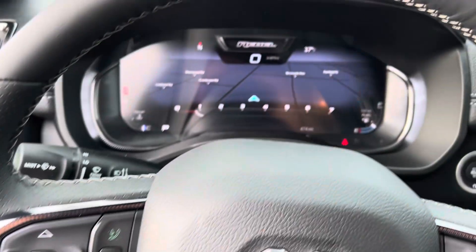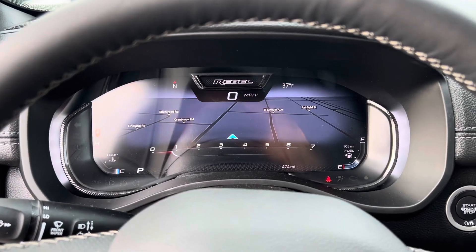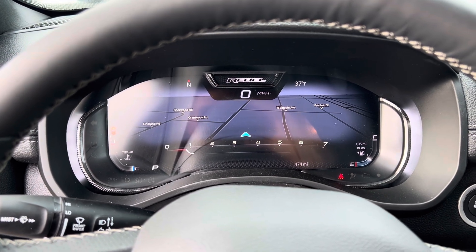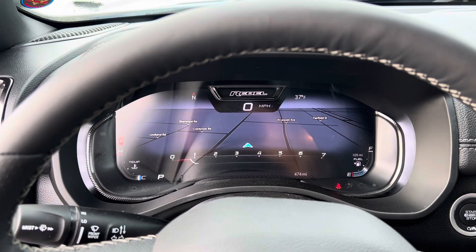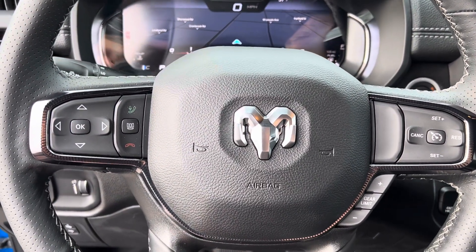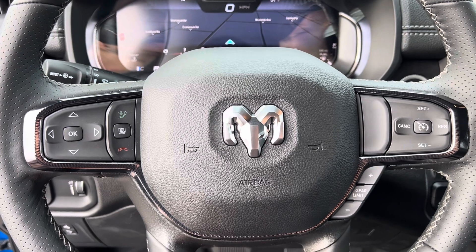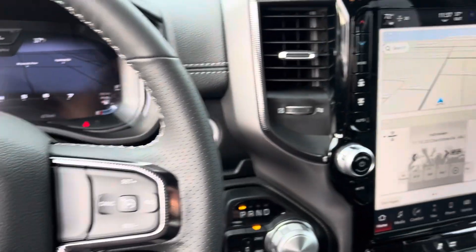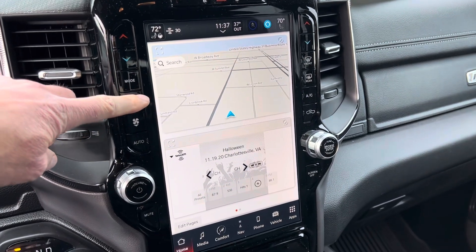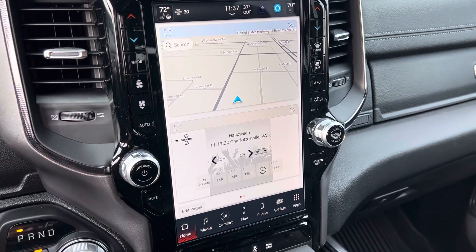We have your instrument cluster, which is fully customizable. This comes with onboard navigation — the navigation is projected into this huge cluster here, which is pretty awesome. We have the Bluetooth hands-free calling, voice recognition, cruise control. And of course we have the monster 12-inch touchscreen display. You can see it's split here — nav up here, what's playing on the radio here.